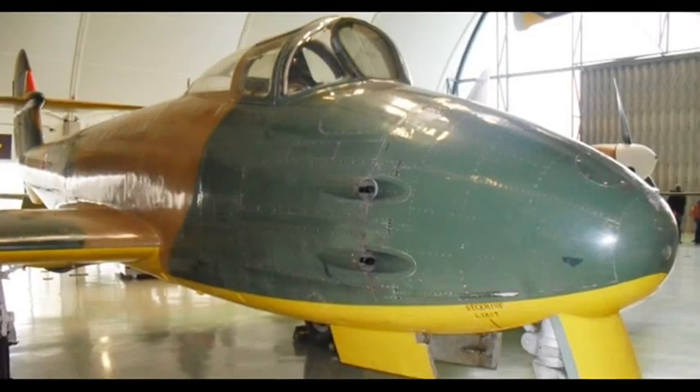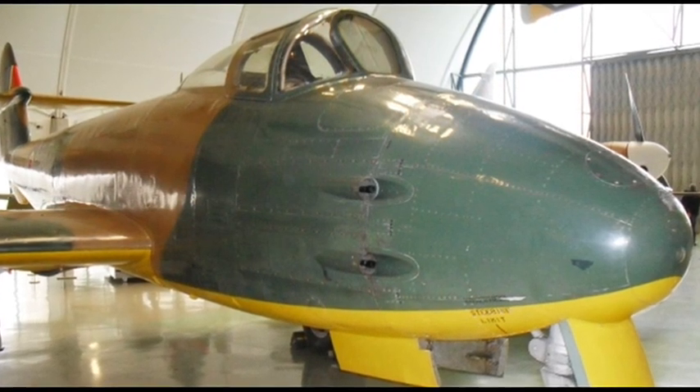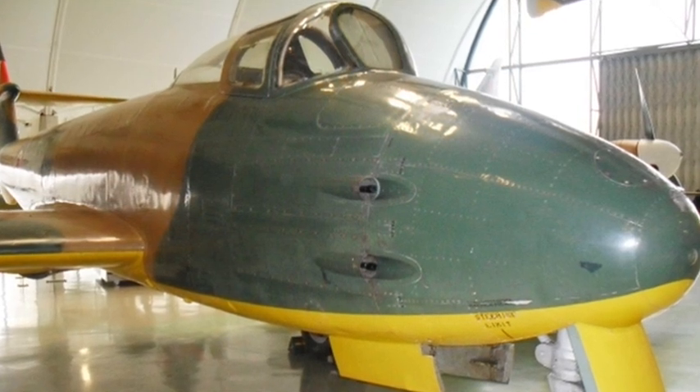The hope was that the new Meteors would be able to shoot the flying bombs down using their 20mm cannons, but these guns had a habit of jamming.